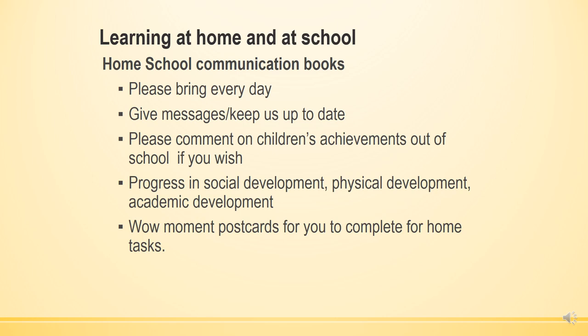We track progress in social development, physical development and academic progress, and we also do wow moments. There are postcards for you to complete at home for activities that the children have done that have really wowed you. This is really important because it helps us with our assessment — if we haven't seen children do something and you tell us they do it all the time at home, it's vital that you share that with us.